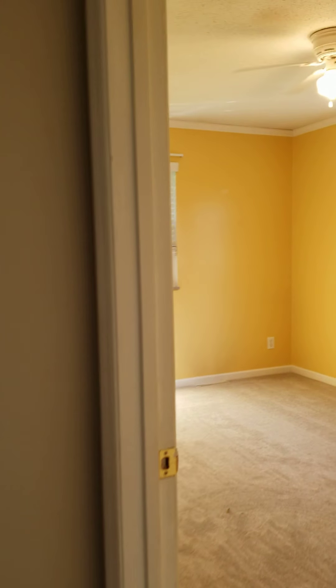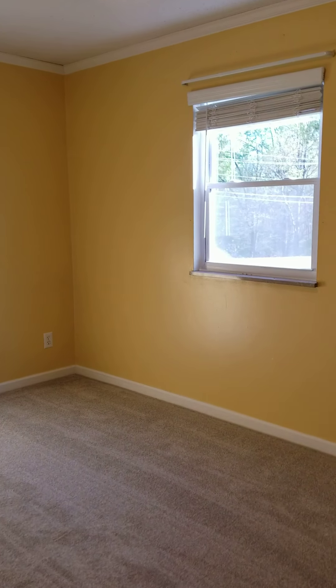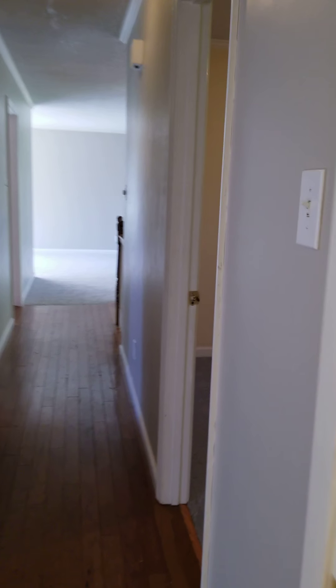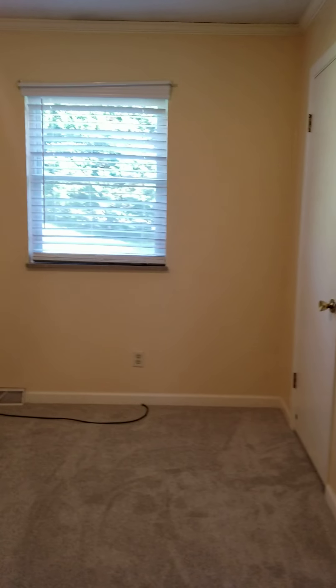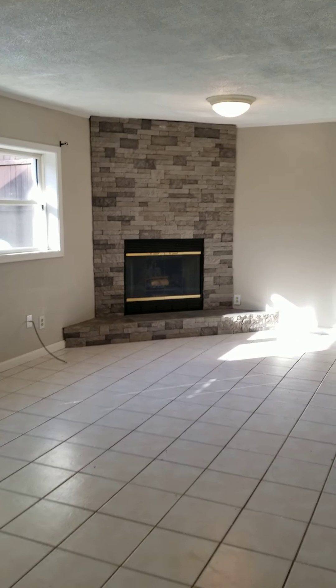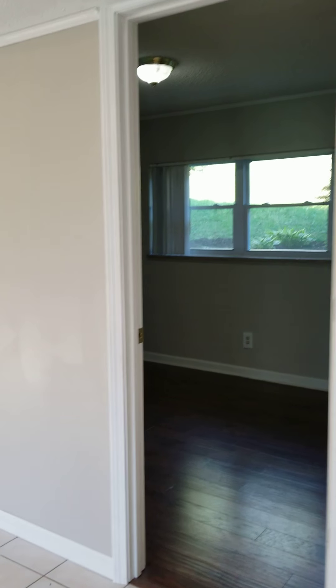Two more bedrooms up here. So hardwood in the master, these two bedrooms have new carpet. Let's go downstairs. Gas fireplace. Fourth bedroom with engineered hardwood.